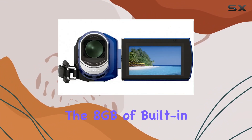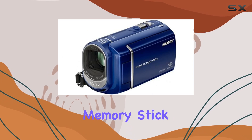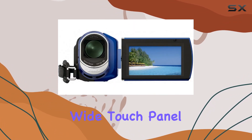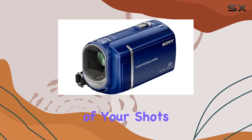The 8GB of built-in memory, along with the option to use Memory Stick Duo or Memory Stick Pro Duo Media, allows you to record and store nearly 6 hours of video footage. The 2.7-inch wide touch panel LCD display makes navigation a breeze, providing a clear view of your shots.